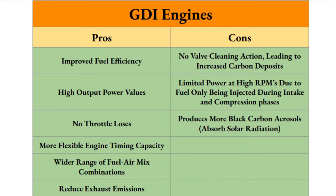Another con is limited power at high RPMs due to fuel only being injected during the intake and compression phases. As RPMs go up the engine moves faster, so that injection window decreases. Also worth noting: GDI engines produce more black carbon aerosols, which absorb solar radiation more intensely than regular emissions and are therefore a more significant contributor to climate change.